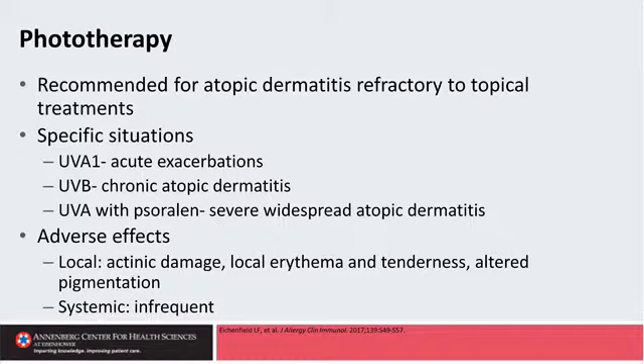The potential adverse effects of phototherapy include acutely a sunburn reaction, and long-term, perhaps there might be some increased risk of skin cancer. But people's faces get so much light over their lifetime that you could probably give a fair amount of light to their body without them ever reaching the levels of UV that their face has been exposed to.